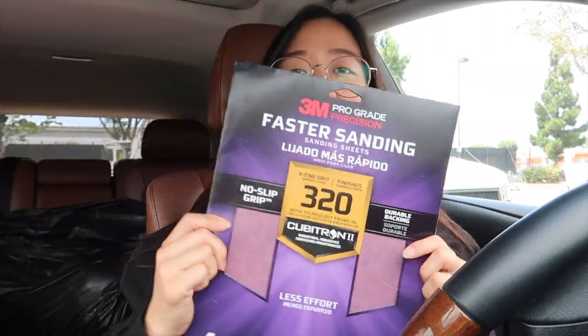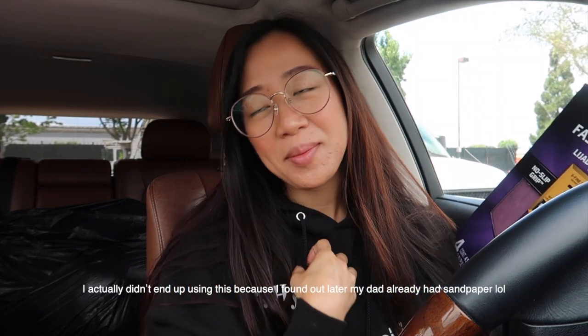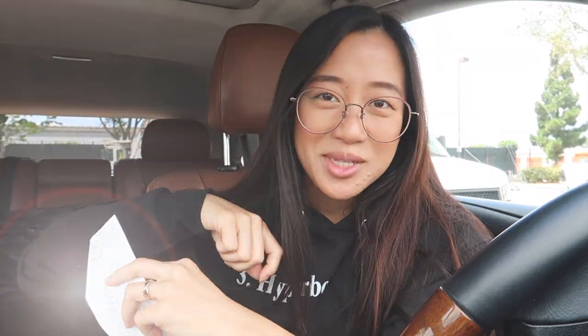Lastly I bought sandpaper — the 320 grit. I'm not a Bob the Builder or anything, but I do know the higher the number, the more fine it is, and the lower the number, the more coarse it is. So the 320 grit means I'm not gonna be shaving off a lot of wood — it's just to make the wood really smooth and soft. So that's all I bought. My final total at Home Depot is $37.38.